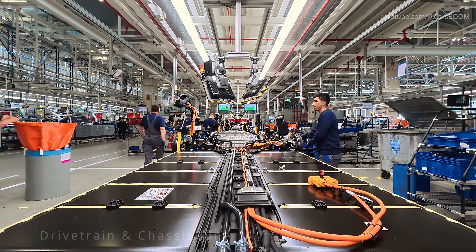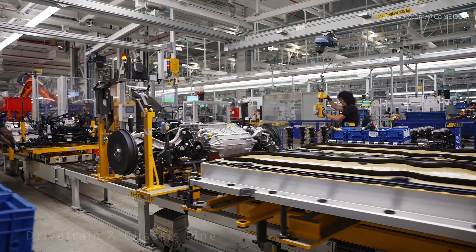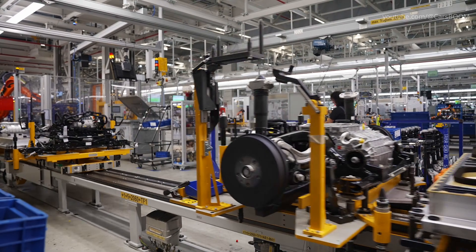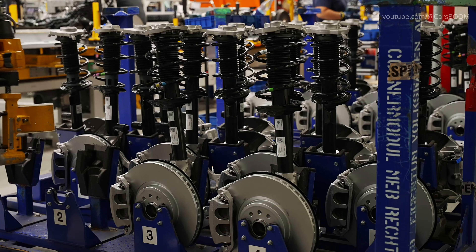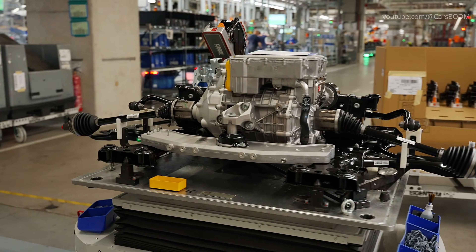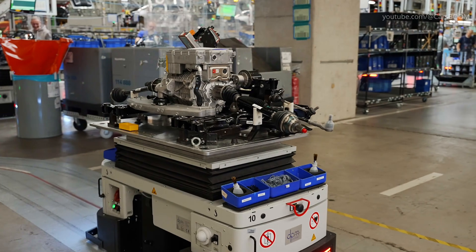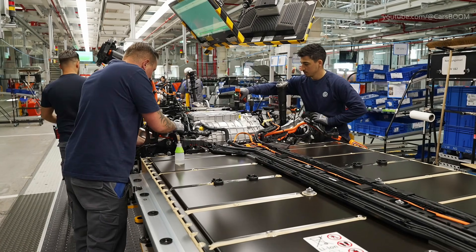Production starts with a flat MEB platform riding an AGV skillet. Automated stations bolt on aluminum subframes, multi-link rear suspension, and VW's new APP 550 permanent magnet motor — 210 kilowatts — together with its 77-kilowatt-hour battery pack and cooling plate.